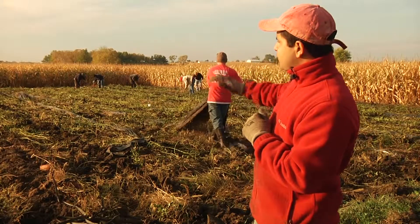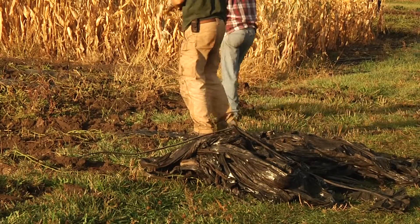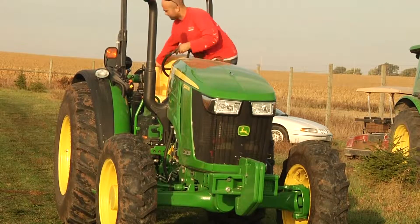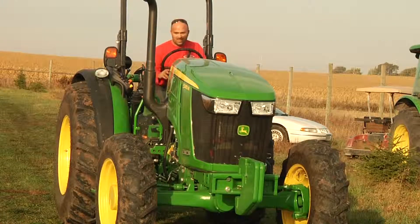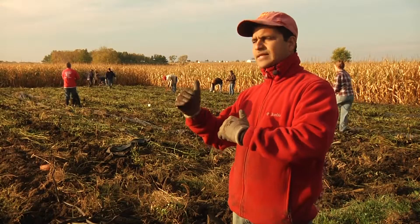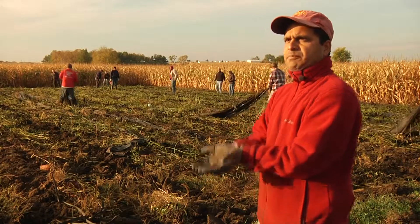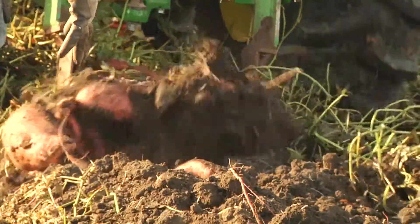Once we pull the plastic off you could see that we have snipped the vines, we removed the vines, and now what we will do is use an equipment called the undercutter. It's a U-shaped blade which goes behind the tractor and the blade digs into the soil and when the tractor pulls it, it just gently pushes the sweet potatoes up on the surface.